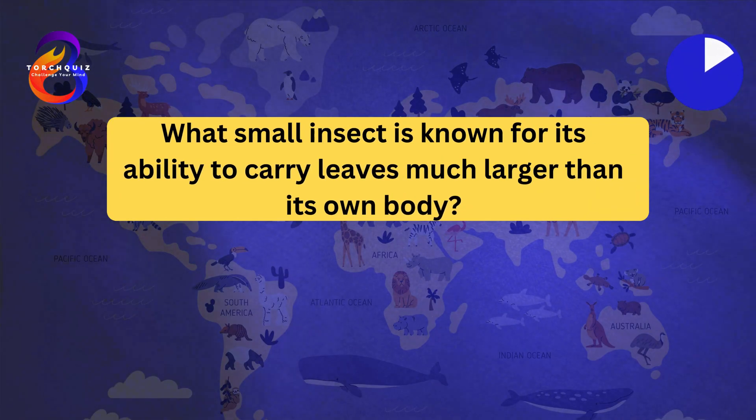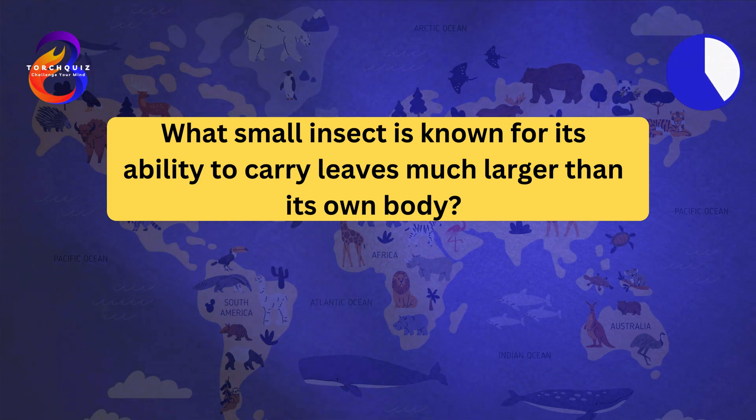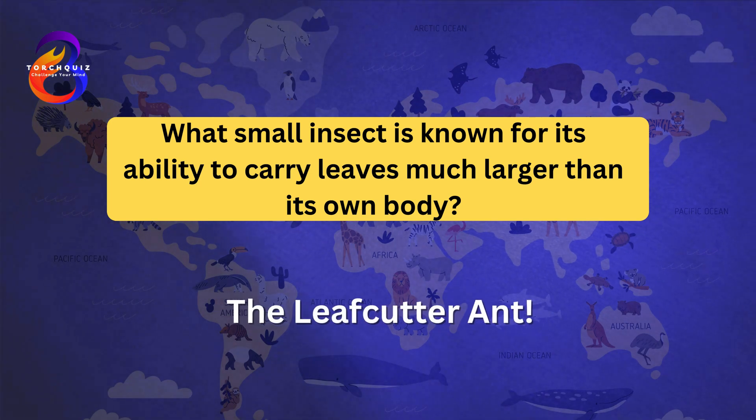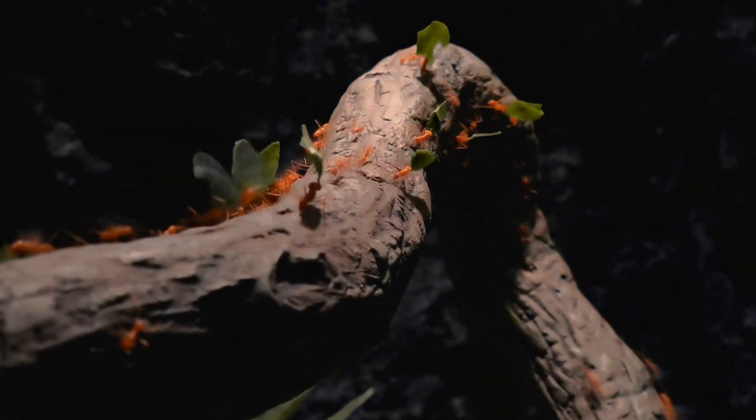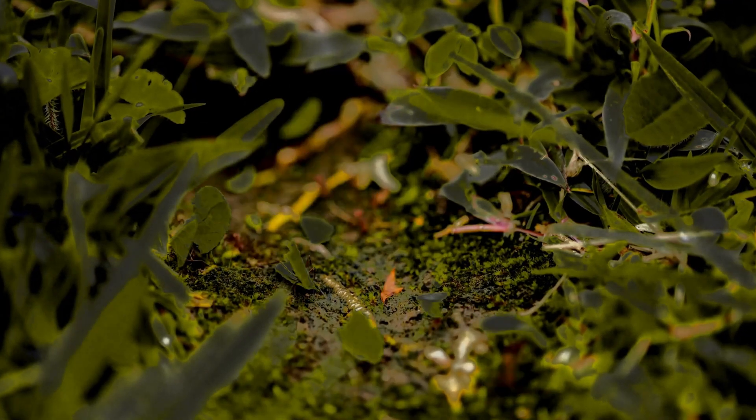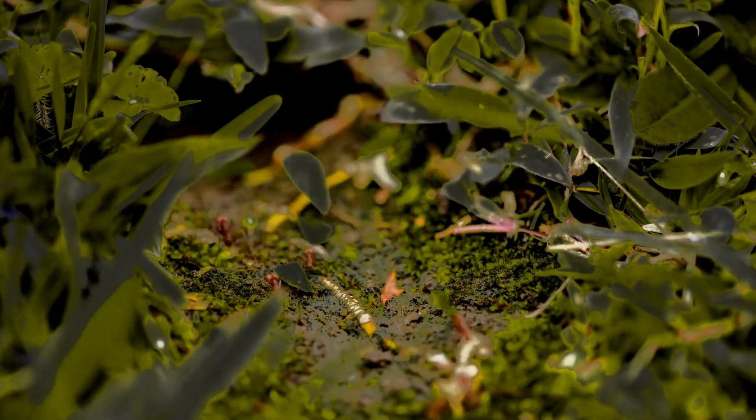Question number one: What small insect is known for its ability to carry leaves much larger than its own body? The leafcutter ant. Leafcutter ants are capable of carrying pieces of leaves up to 50 times their own weight. They cut leaves with their strong mandibles and transport them back to their nests.